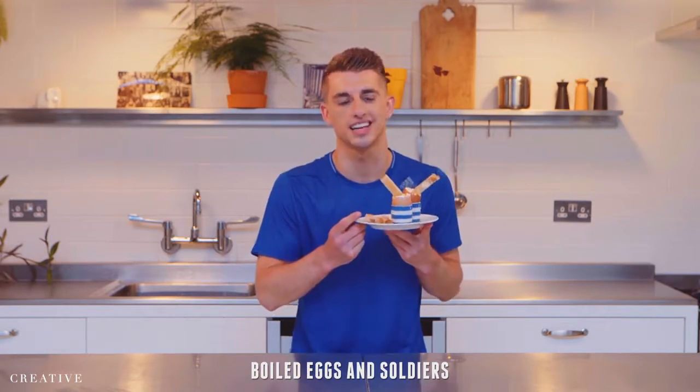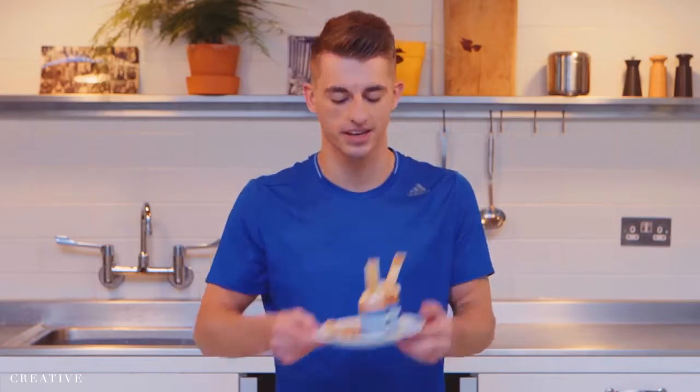First up, boiled eggs — an absolute classic, cooked to perfection with soldiers on top. Let's make sure these legs are kept nice and straight and together. Great form. Keep it up.